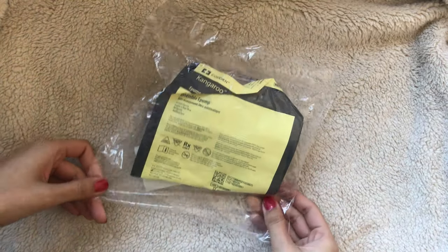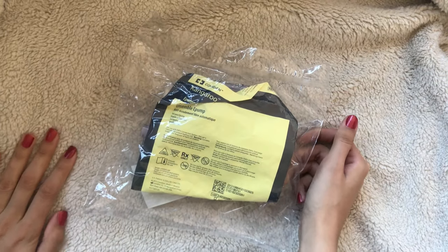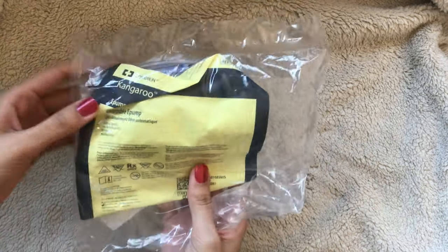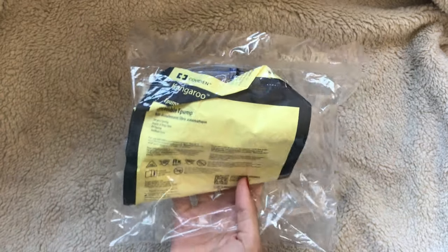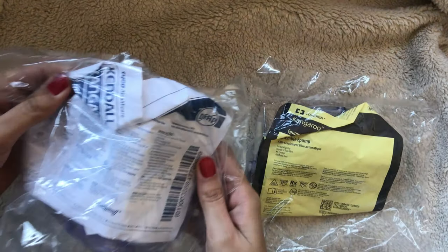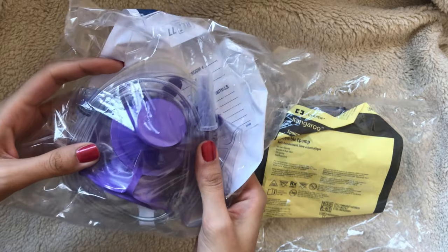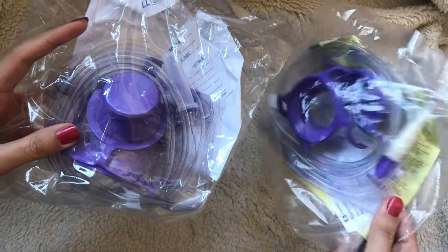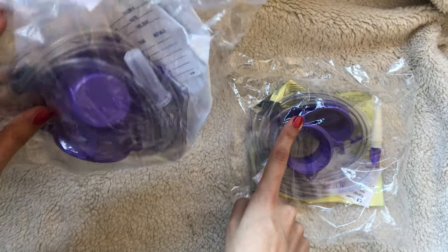Let's talk about the kangaroo bags. The DME company provides us with a brand called the Covidian brand, and there's another brand they also provide called the Taiko Healthcare brand. Both are purple bags, but they're just a little bit different. I happen to like the one that comes with a yellow paper. Either one works perfectly fine, but that's just my preference.